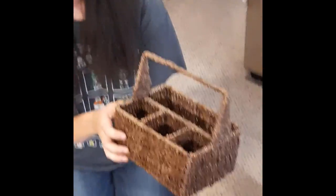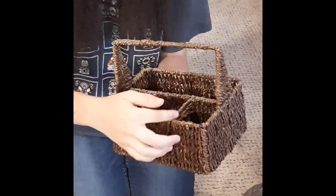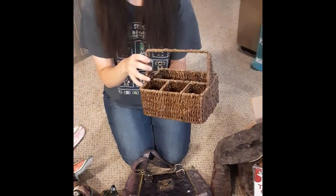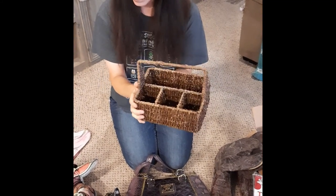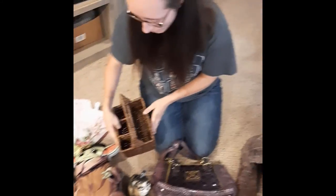We have this little wicker utensil holder — you can put your napkins and utensils in it. There's actually one more of these too, I just stuck it in there at that sale. A little picnic caddy for your utensils.